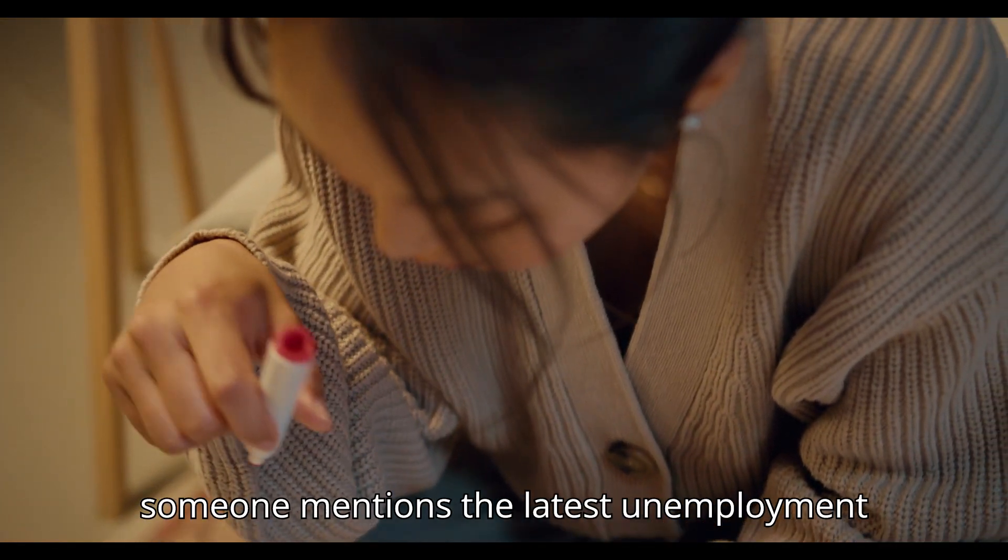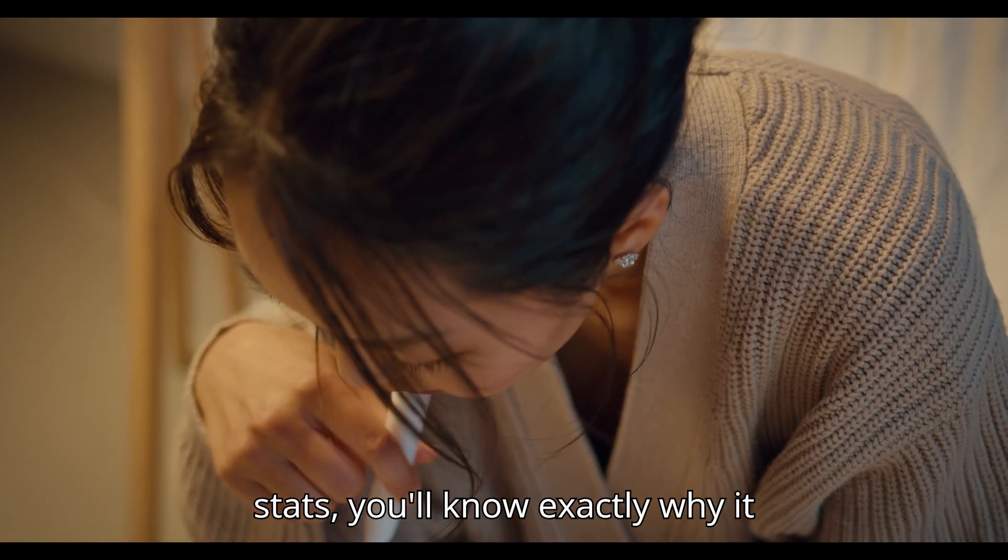So when someone mentions the latest unemployment stats, you'll know exactly why it matters.